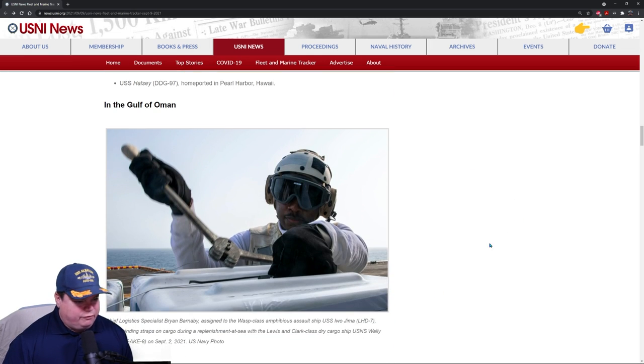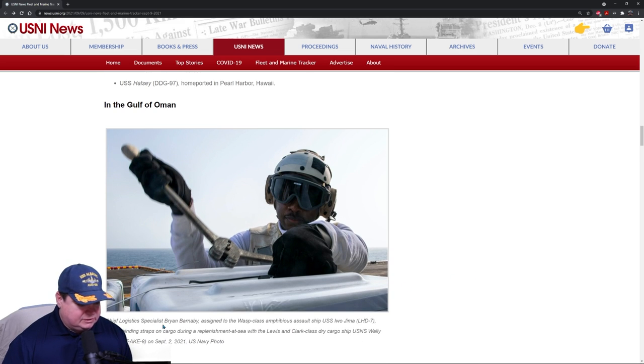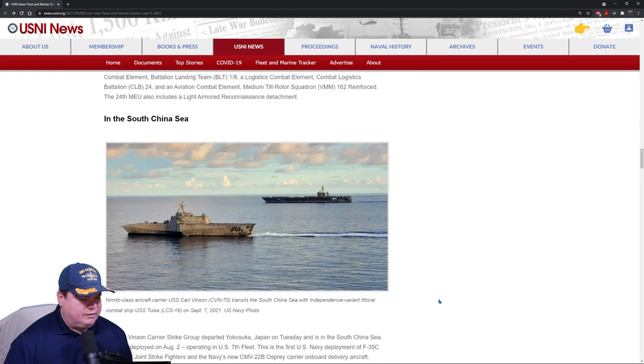In the Gulf of Oman, Chief Logistics Specialist Brian Barnaby, assigned to the Wasp-class ship USS Iwo Jima LHD-7, is placing binding straps on cargo during replenishment at sea. Looking at this, it actually looks like he's cutting them rather than placing them — but you can see right there, he just cut that one.